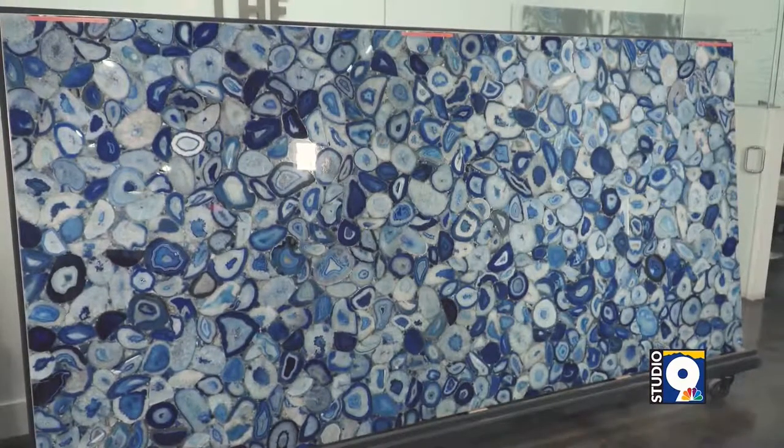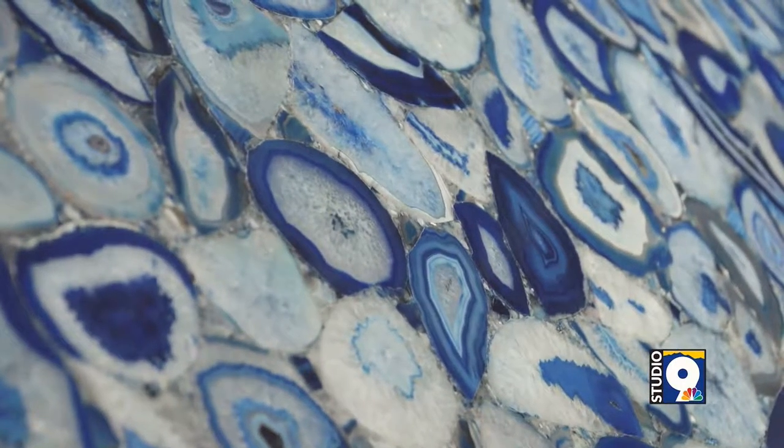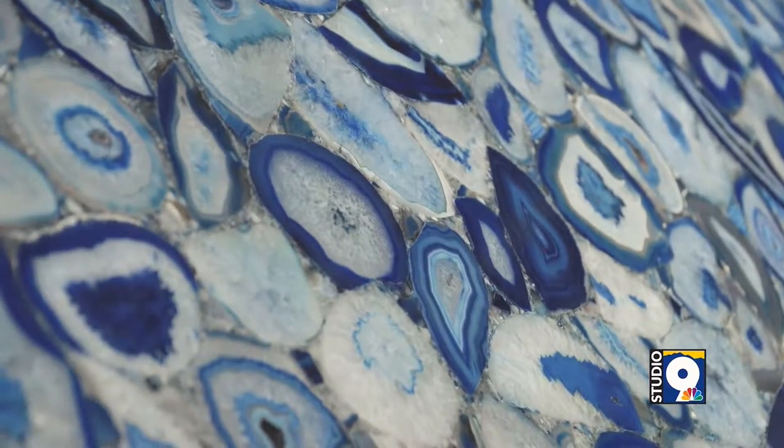We can pretty much specialize in doing anything — we're talking about countertops, backsplashes. We work with natural stones from all over the world. Something like this from the back, this is a piece from Israel. We can pretty much cut and shape anything you want. Our state-of-the-art facility allows us to develop a raw piece of stone into a beautiful polished work of art in your house.